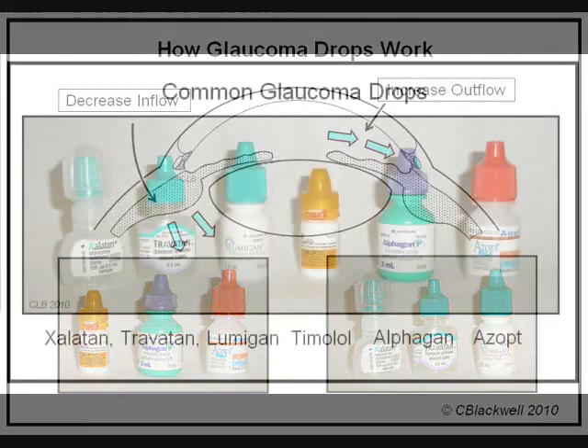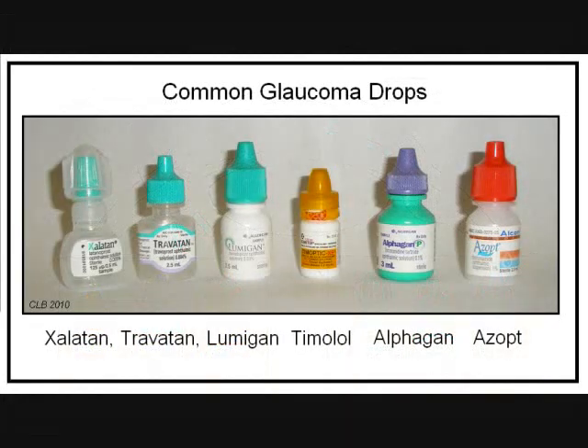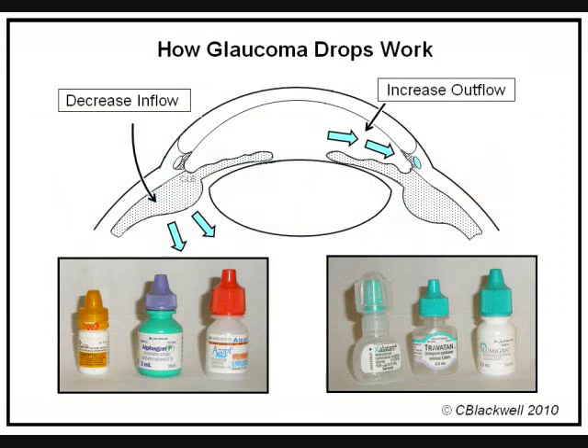The usual first choice of drop is one of the prostaglandins — the bottles with the blue-green tops on the left. They give the greatest pressure lowering with the least side effects. If pressure does not get low enough with the first drop, a second one is added from another group, one of the three on the right. That way, you have one drop working on decreasing inflow and the second drop working on increasing outflow, so you are working on both sides of the system.